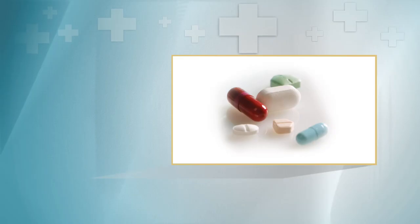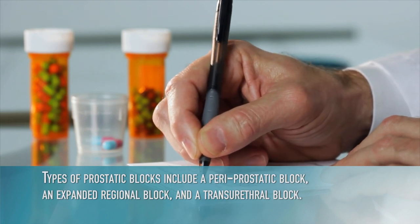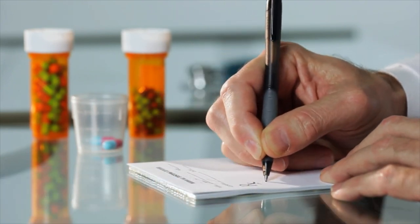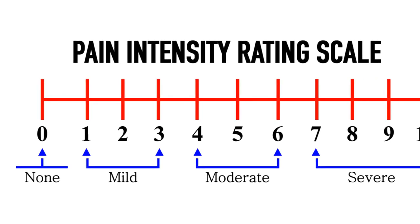Physicians most commonly prescribe oral medications including anti-anxiety medications such as Valium, pre-emptive analgesics, and anti-cholinergic or anti-spasmodic drugs. Typically, oral analgesic or anti-anxiety medications are given to patients about an hour before the procedure. There is no one right way to manage comfort control — it's up to each practitioner. Some practitioners use a combination of oral and topical analgesic along with a prostatic block for comfort control. Types of prostatic blocks include a para-prostatic block, an expanded regional block, and a transurethral block. Many experienced physicians recommend utilizing a prostate block with the cooled thermotherapy procedure to minimize patient discomfort. Patient perception of unusual pain is an important safety check; therefore, it is important that the patient not be over-sedated.